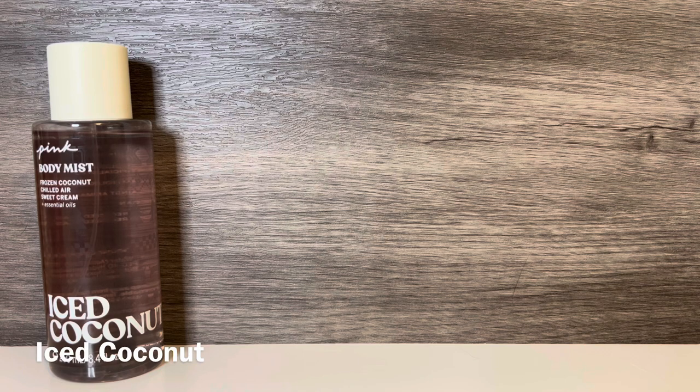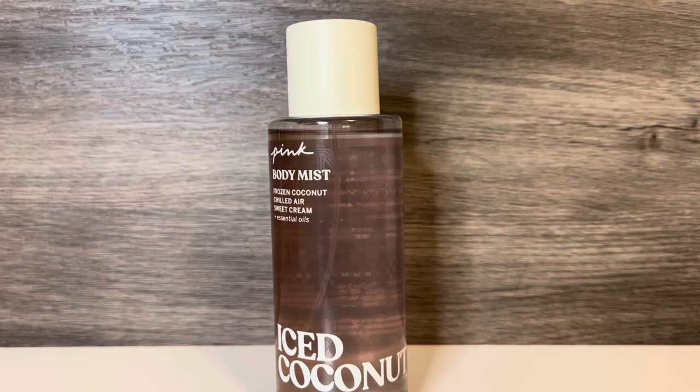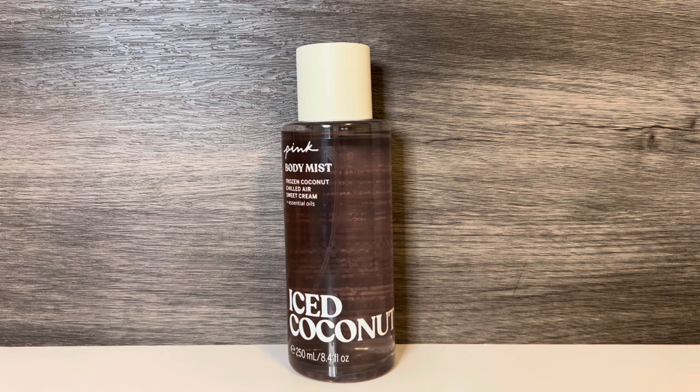The first scent in the collection is Iced Coconut, which comes in the cream-accented bottle. This has notes of frozen coconut, chilled air, and sweet cream. It opens with sweet coconut that feels fresh and light, and the scent does have a sort of cool and airy feeling to it. The sweet cream adds additional sweetness with a lightly vanillic quality, and it combines with the coconut to produce a creamy cloud of fluffy coconut cream. It's a pretty straightforward scent — all sweet, creamy coconut, with an airy quality that keeps it from feeling heavy. It's really sweet and gourmand. I think it smells delicious, and I really like it, but I don't think this is a unique scent.